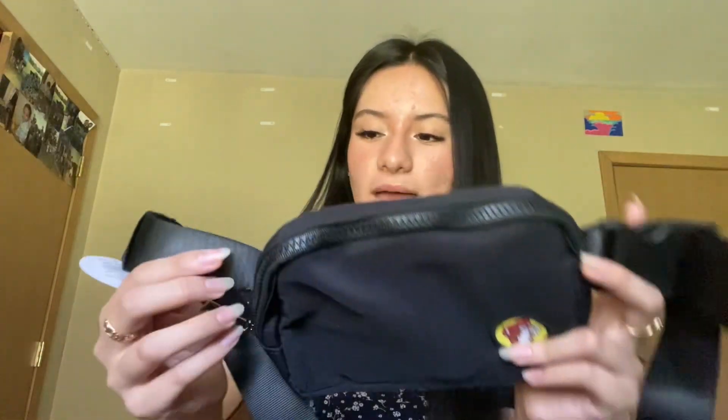The last thing I got — we stopped at Buc-ee's on the way back and I got this little crossbody bag. She's so cute! It has the little Buc-ee's logo right here. Inside there's a big pocket, on the opposite side two smaller pockets, and on the back another pocket. It's like a little belt buckle bag — it reminds me of the Lululemon one but Buc-ee's style.